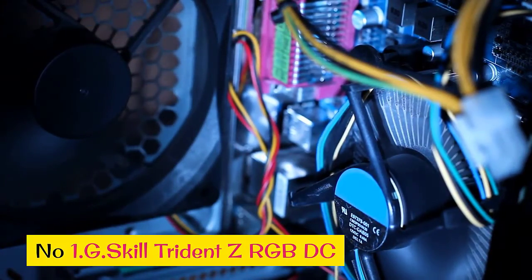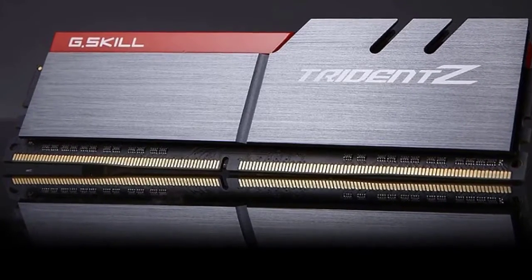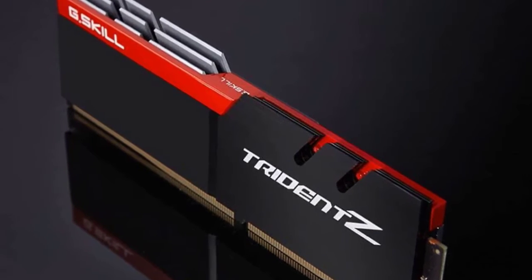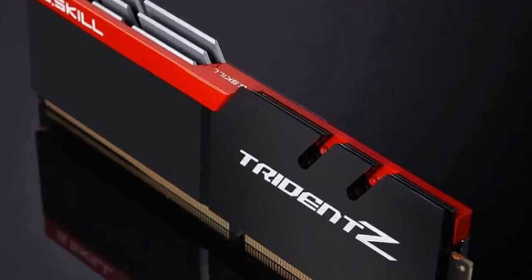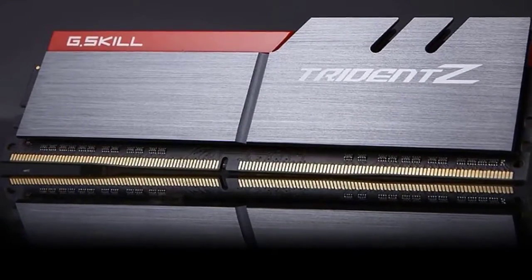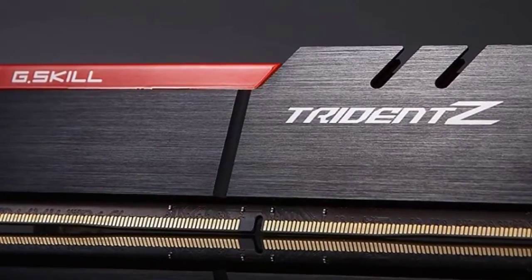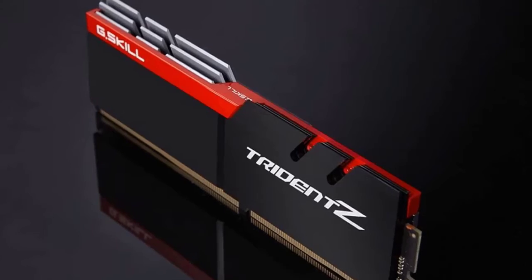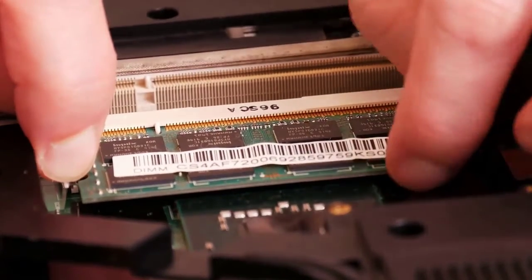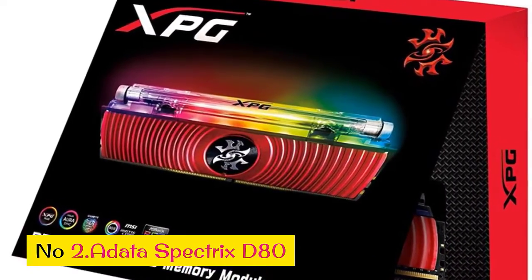Number 1: G.Skill Trident Z RGB DC. Sometimes, especially when you're looking for the best gaming components, go big or go home is the best advice. When you want more RAM than you'll know what to do with, you're going to want to go with the G.Skill Trident Z RGB DC memory. The DC stands for double capacity — 32 gigabytes per stick. It's only available in up to 3200 megahertz, but if you need a lot of RAM without taking up too many DIMM slots — like if you have a big CPU cooler or a mini-ITX board — you can't go wrong with the G.Skill Trident Z RGB DC.